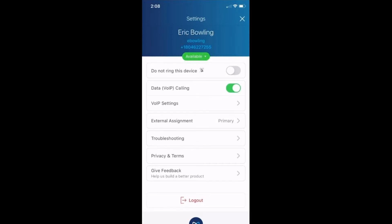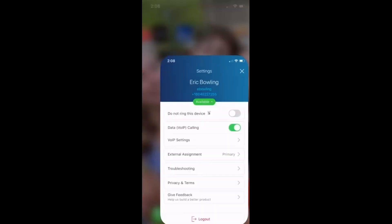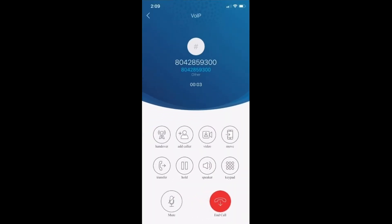The idea is that if I am a corporate user also using my phone as my personal device, the training is simple: if you want to call as your personal identity, click the green button. If you want to call from your professional identity, click the blue button and launch the application. I've got my dial pad here, I can type a phone number — 804-285-9300 — and place that call. This call will go out to my IPC account.